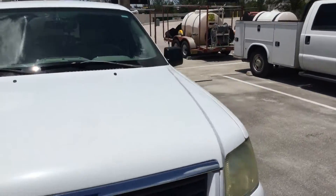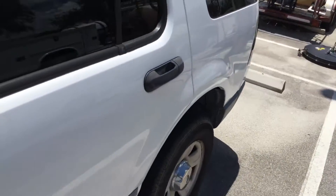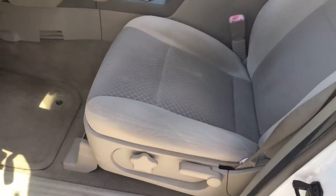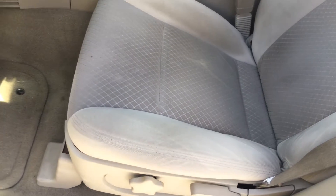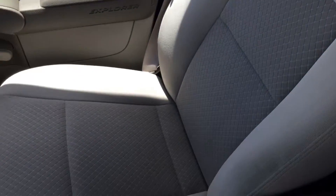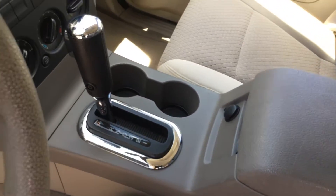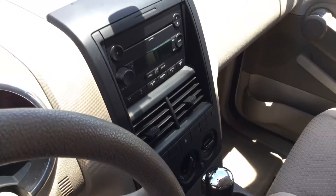The interior is nice, I don't see any damage other than some wear on the steering wheel. The driver's seat looks good, no damage at all. Passenger seat looks good. The armrest is nice.